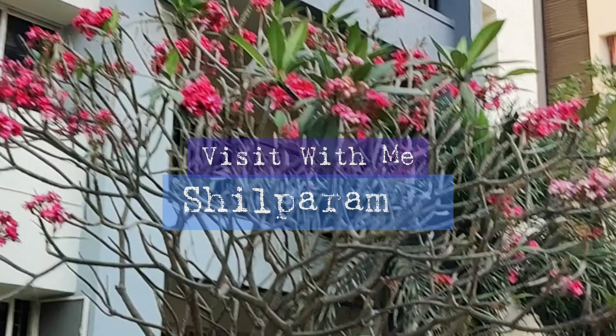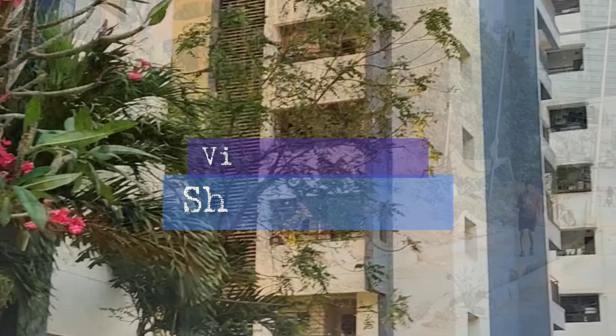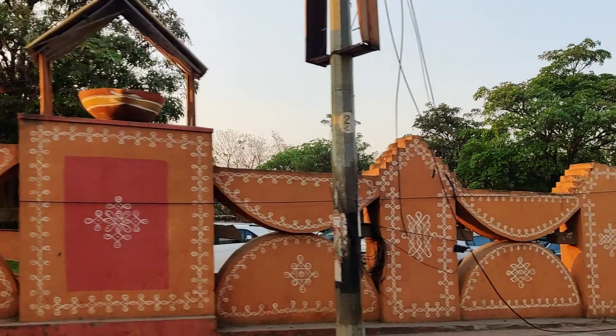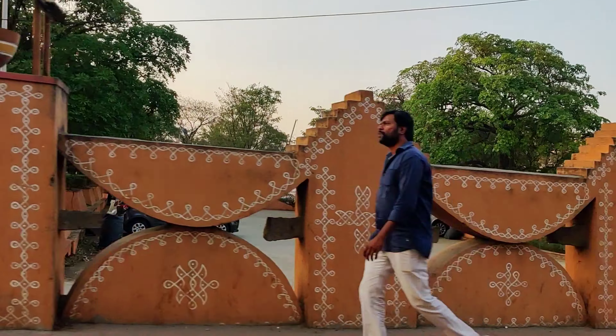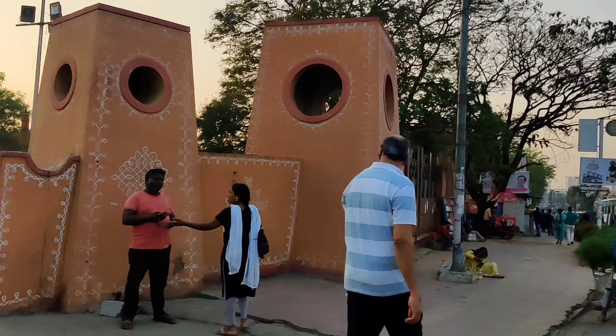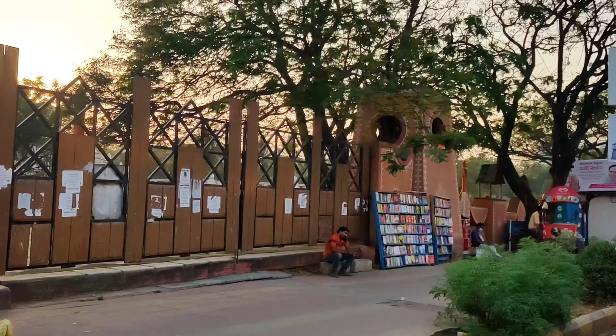Hello everyone. Just one day before I was supposed to go to my hometown, I spontaneously decided to visit Shilpa Ramam. For those of you who don't know, Shilpa Ramam is an arts and craft village located in Hyderabad, which provides a platform to artists from all over the country to come and showcase their art products.